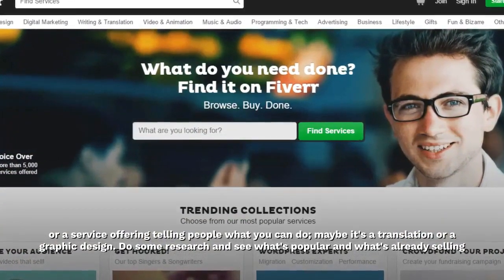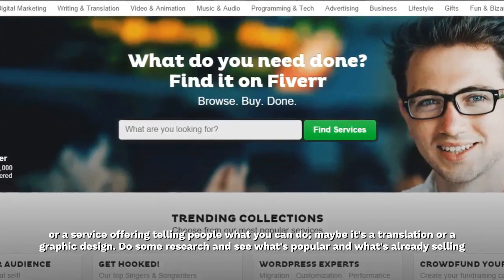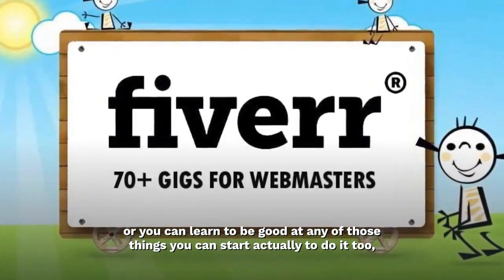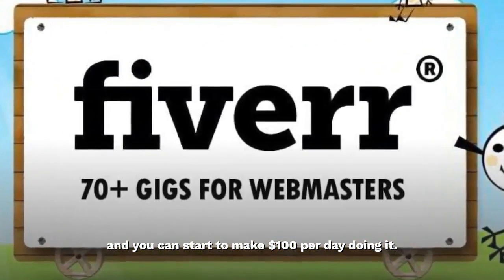Maybe it's translation or graphic design. Do some research and see what's popular and what's already selling. If you're good at any of those things, or you can learn to be, you can start to make $100 per day doing it.